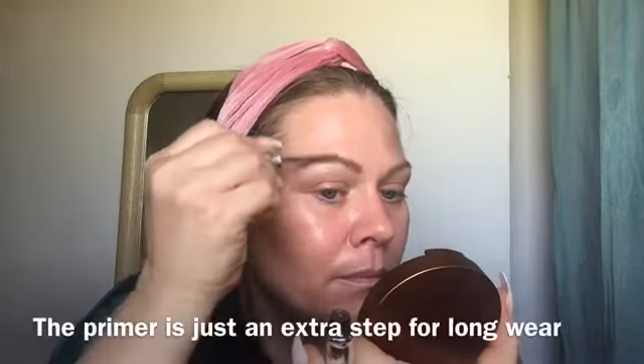That product will pretty much grab the color from the pencil. Now my favorite part — I'm going to take the Gimme Brow in shade 3. I'm just going to brush them up just like I did before with the eyelash primer. To me, the bushy brows just make you look a little bit younger — that's all, that's why I love it.